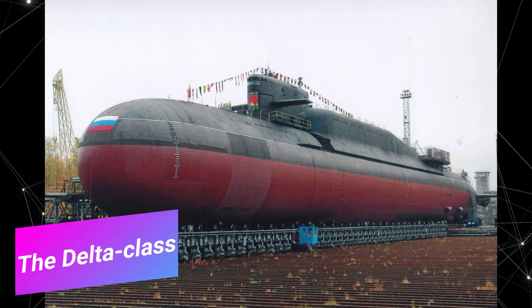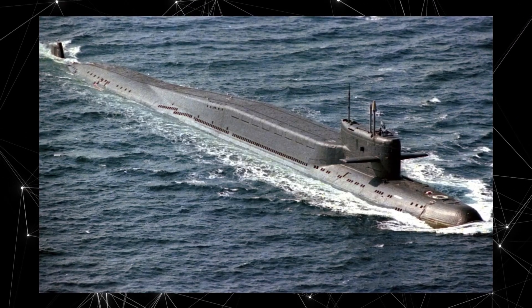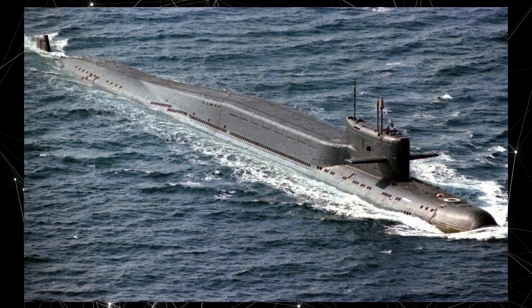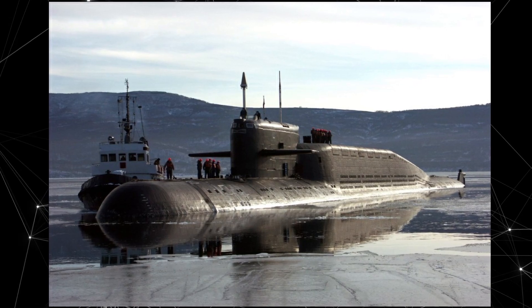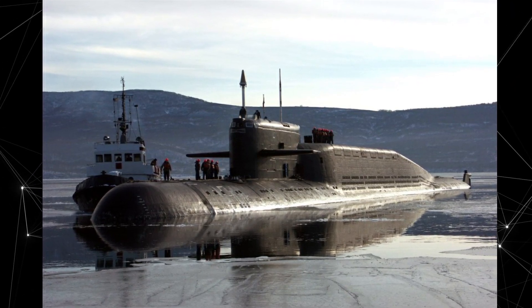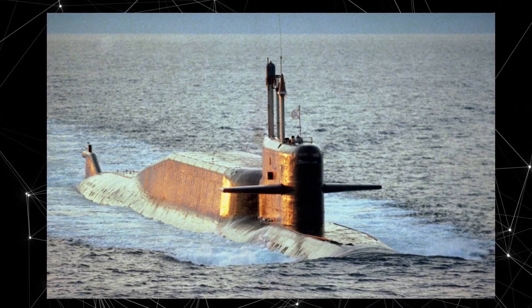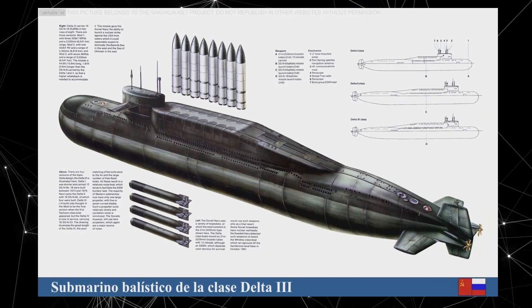Number four: the Delta class. The Delta class submarine was a series of Soviet nuclear-powered submarines designed and built between 1972 and 1991. These submarines were intended for carrying ballistic missiles and were a key component of the Soviet Union's strategic nuclear fleet. The Delta class submarines were large, with a length of approximately 166 meters and a displacement of over 18,000 tons.